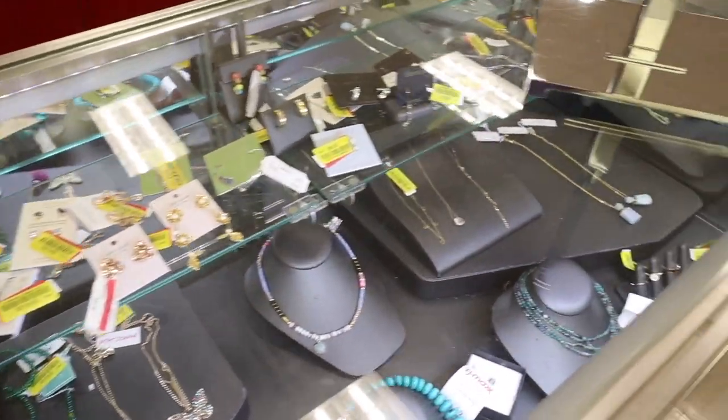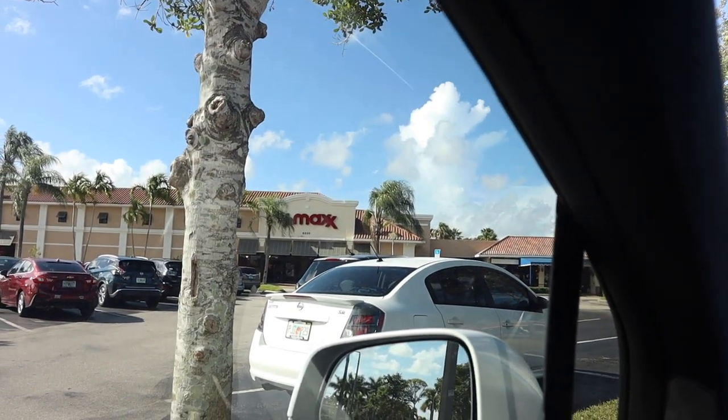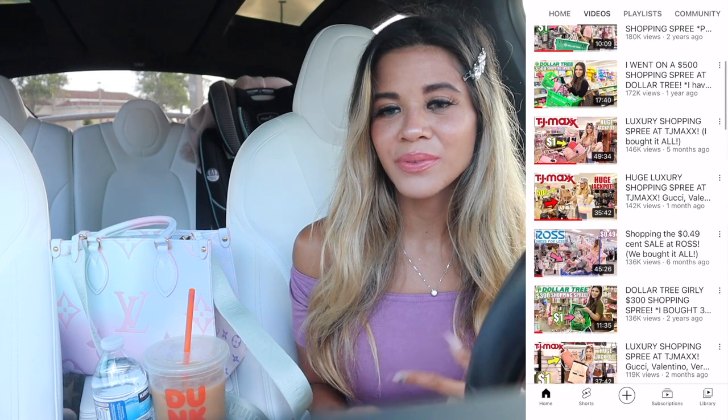Oh my gosh you guys, today we are going on the biggest yellow tag shopping spree! Welcome back to my channel. Today we are going on a no-budget yellow tag shopping spree at TJ Maxx and Marshall's. Last week we found a few things with the yellow tag, but I'm pretty sure this week everything is going to have the yellow tag. I'm very excited to see if they have luxury items like Gucci, Fendi, Valentino, and Dolce & Gabbana.